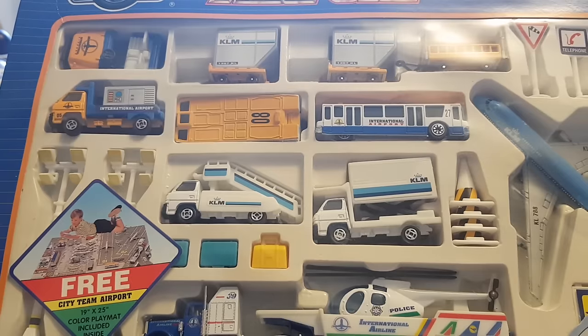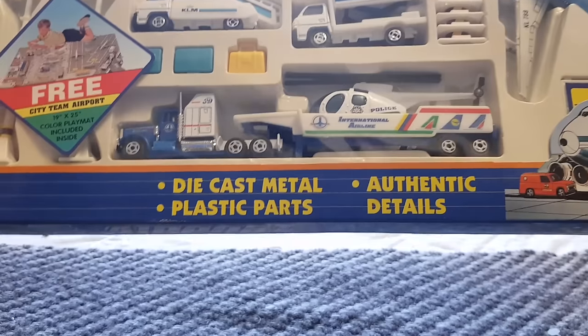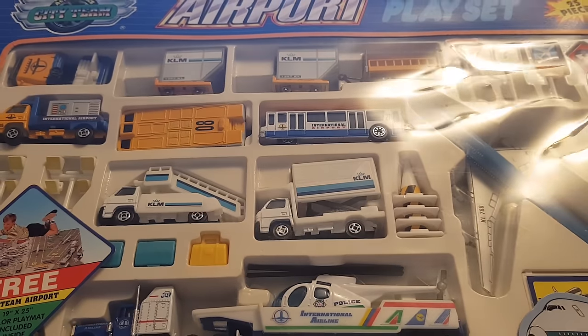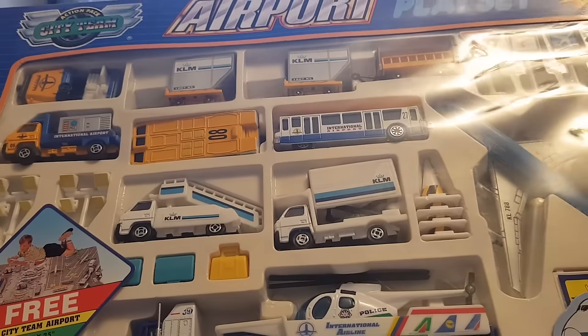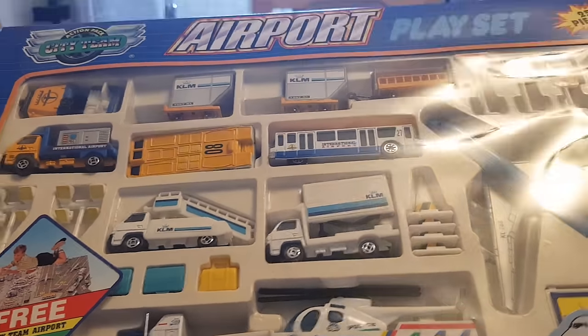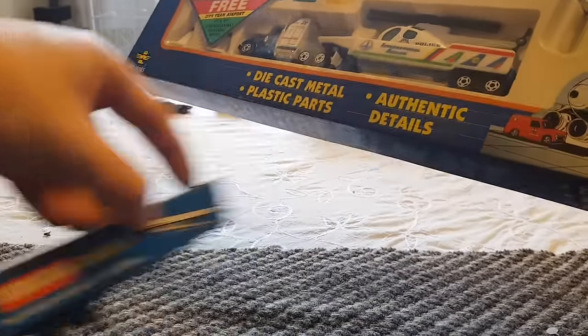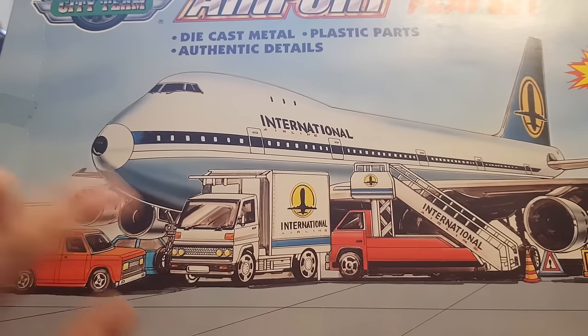This is so nostalgic for me right now. I'm beaming, but you can't see it because I've turned away. It's never been opened. Die-cast metal, authentic details. It is a very basic playset and it was done by a cheap manufacturer. City Team didn't make particularly good products, but they made products nonetheless. This one is branded. The one I had as a kid was obviously not branded. But on the back you've got this nice artwork here — that's very 90s, makes everything look like a Ferrari.